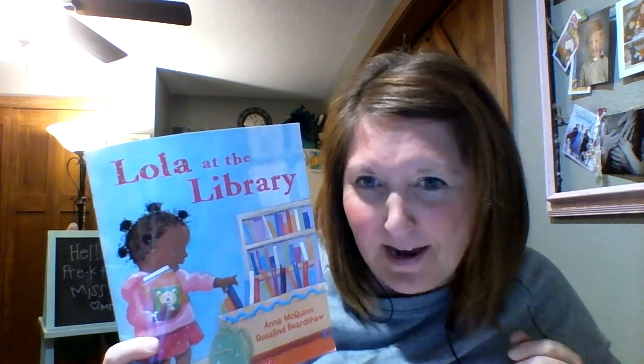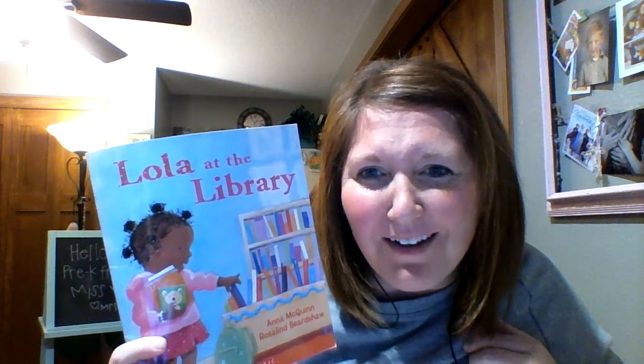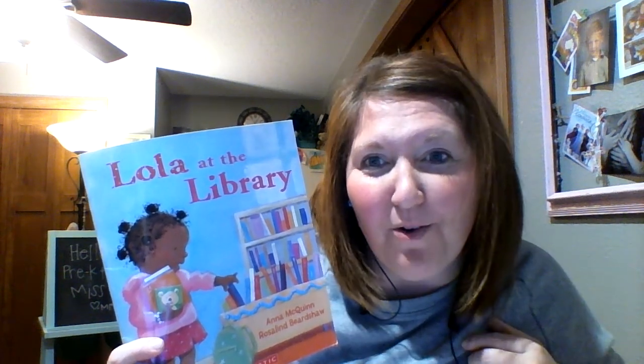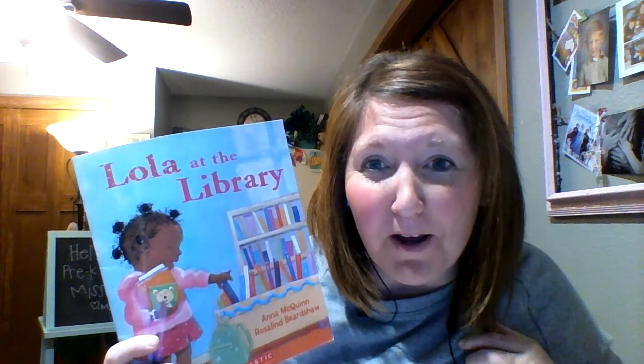The end! What a great story! So we got to listen to Lola at the Library on library day — what is better than that? Well, maybe being with you — that would probably be better. I hope that you're doing well and I would love to know what you're reading at home. If you have a favorite story or favorite thing you like to read about, let me know. Talk to you guys later! Miss you!